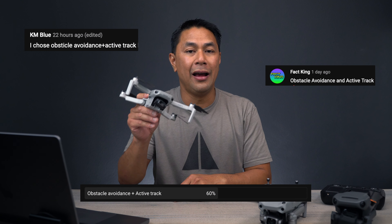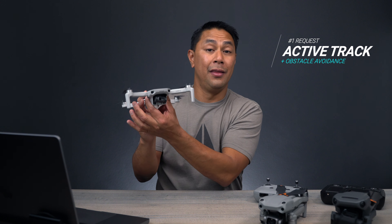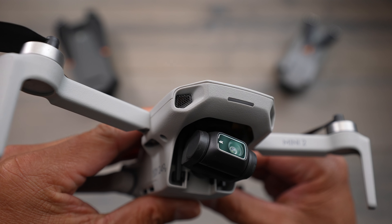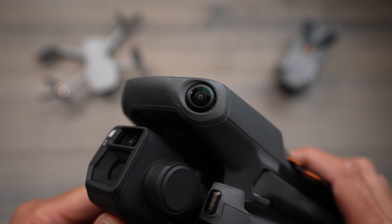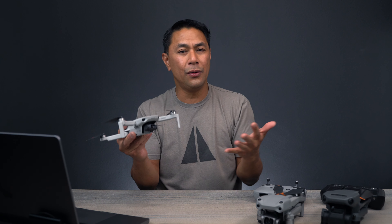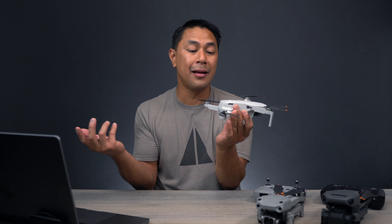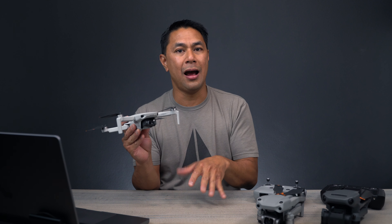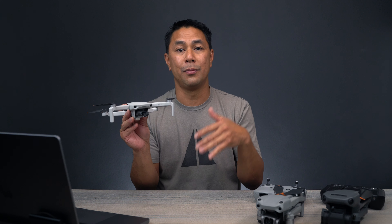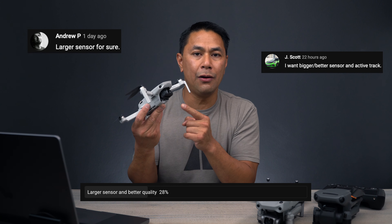Seems like a lot of people want obstacle avoidance as well as active track, and that's definitely up there on my list as well. It looks like a lot of you guys are hoping that these holes now aren't just gonna be little fake vents, but actually something like the vision sensors we have on the DJI Mavic 3. I hope they're gonna at least put two on the front, maybe one on the back. Having forward obstacle avoidance should also enable the standard focus track features, which would be active track, spotlight, and point of interest.